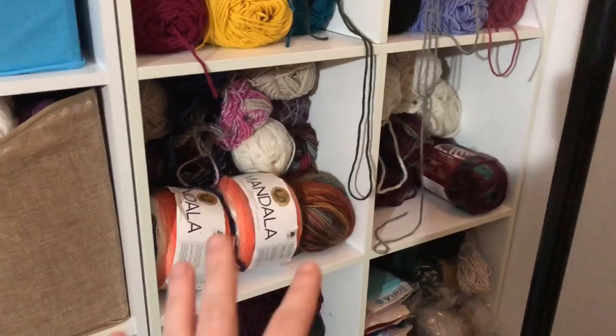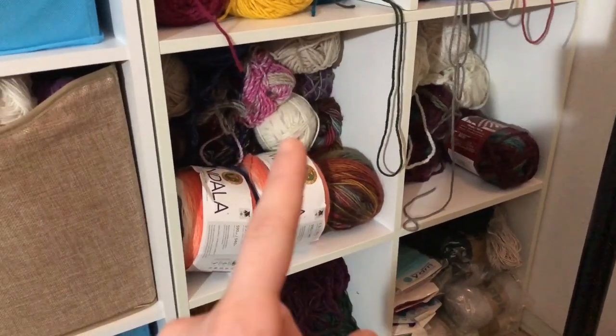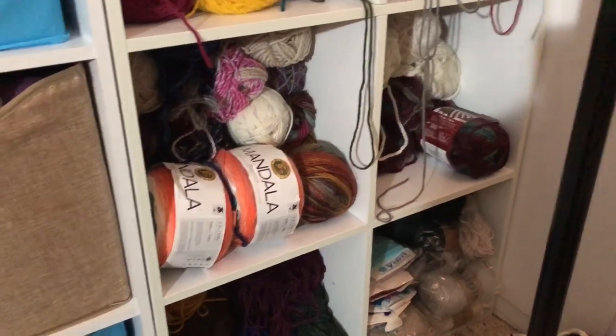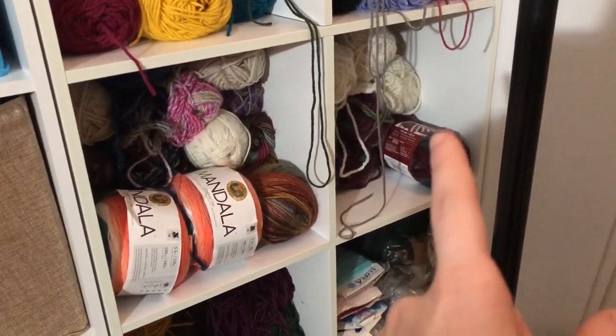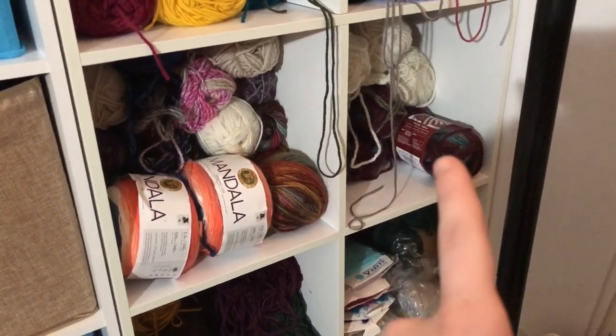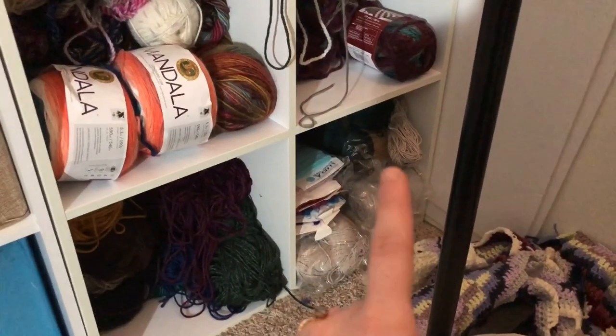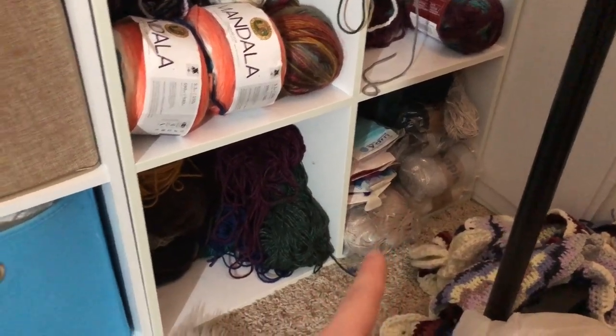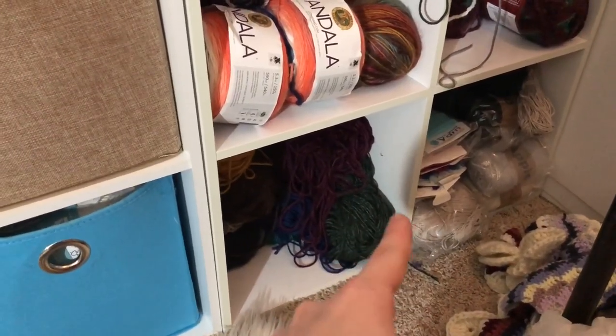This is a shelf of miscellaneous yarn. A lot of it is yarn that my husband picked out that I keep on hand for when he wants me to make him a project. This was for a blanket I was making but I don't think I'll finish, so I might be donating that yarn. This is yarn from companies I've worked with — Hobium Yarn, Darn Good Yarn, and some acrylic yarn by Lion Brand.